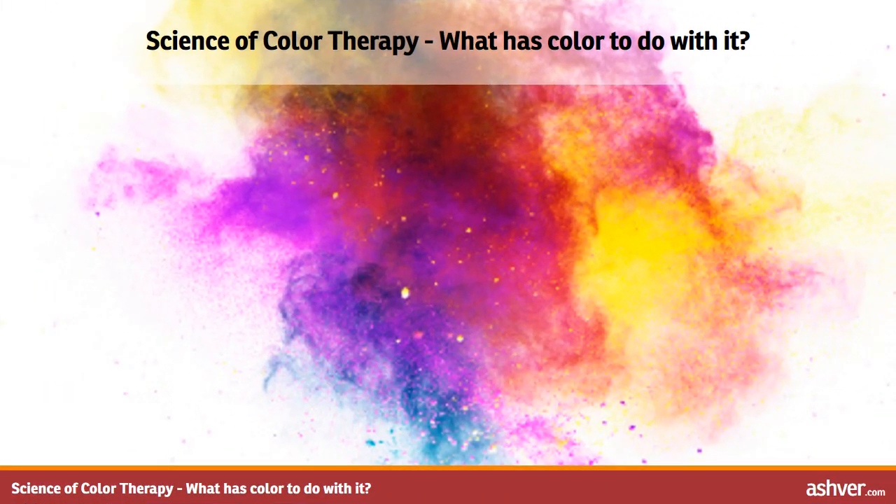Hello and welcome to Ashford.com. You are watching an interesting video on the science of color therapy — what has color to do with it?